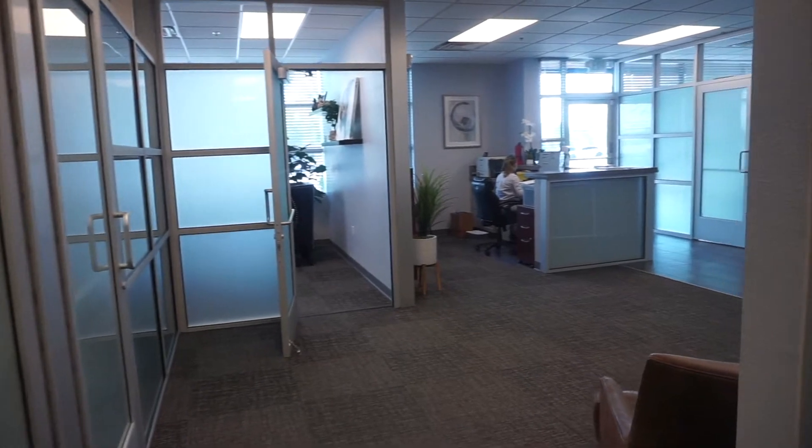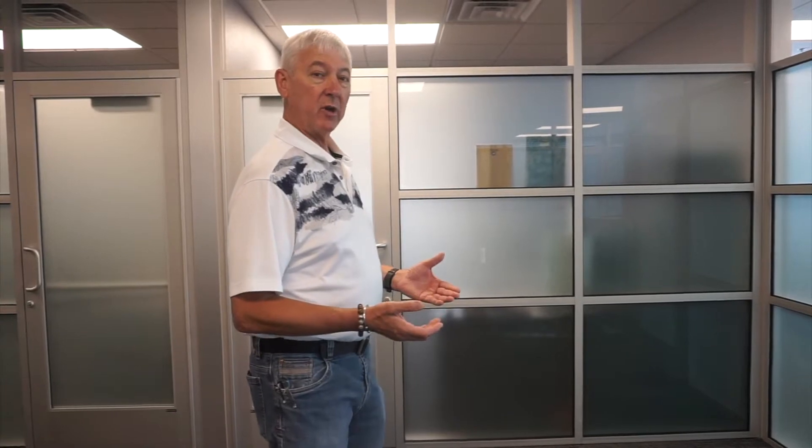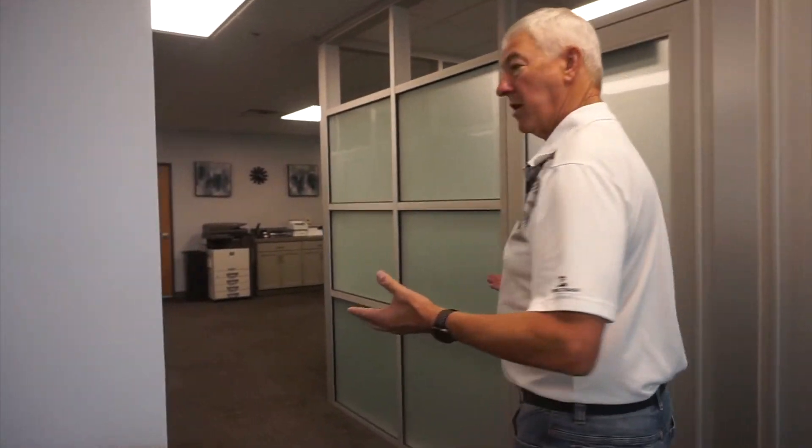We have brand new office space here. We now have rented to the National AFL-CIO, Southern Nevada Building Trades, UCIC, the District Council of Iron Workers, and the Central Labor Council — all renting office space from us now. This is our fully remodeled office area.